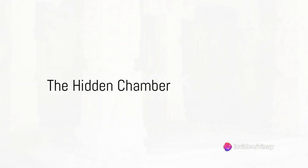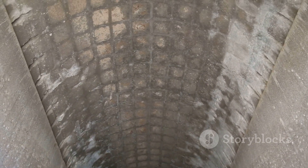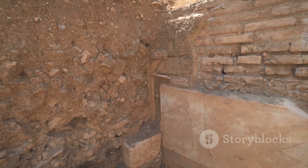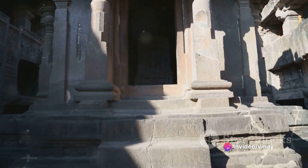However, the real surprise unfolded when, during their meticulous exploration, the archaeologists stumbled upon a hidden chamber beneath the temple. This discovery sent ripples of excitement across the world of archaeology. The chamber was concealed so expertly that it remained undiscovered for centuries.